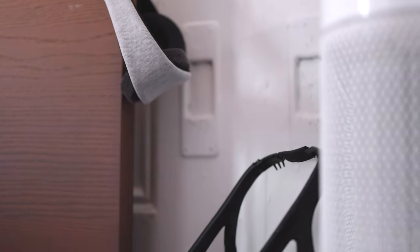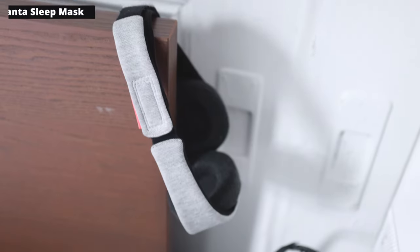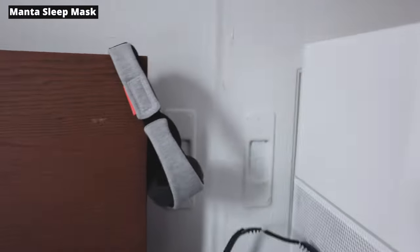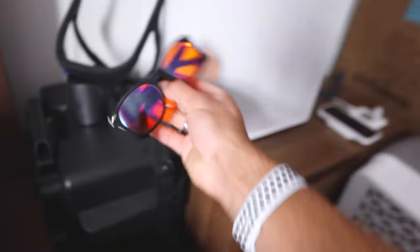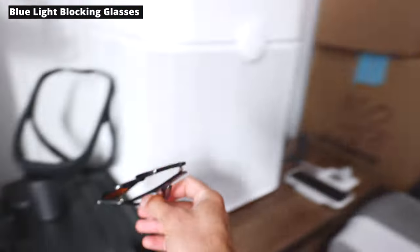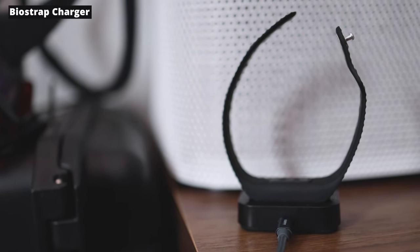Next to my bed, we have a nightstand. I have an eye mask — this is the Manta eye mask, so far I'm liking it. There's my Dream headband, which is an EEG I've worn for over a year and a half to track my sleep stages. I've got blue light blocking glasses, which have shown to help me fall asleep much faster. Next to that, I have my Biostrap charger, just another wearable I'm testing.